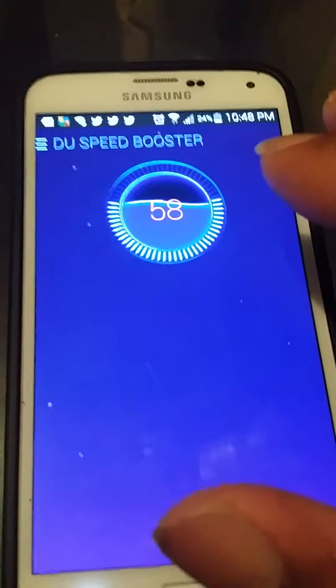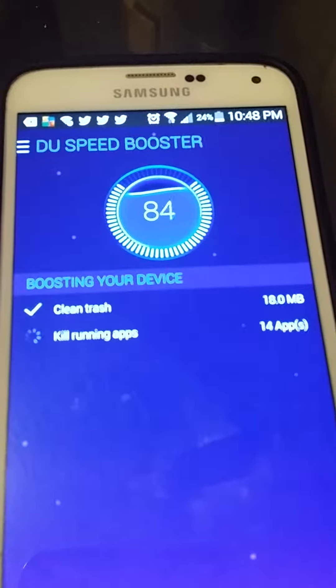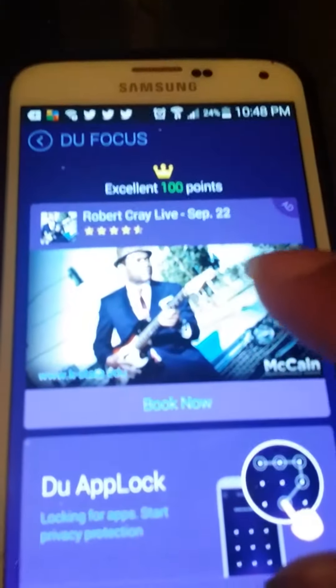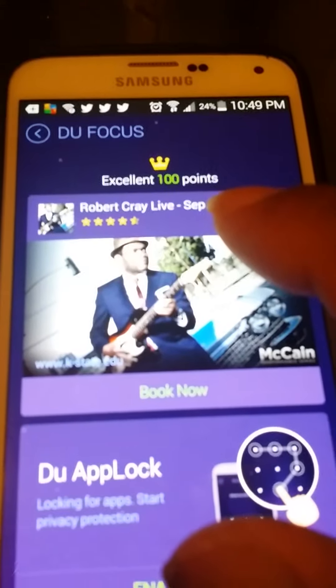Just as you see here, I'm going to touch and boost my phone's capabilities and powers and check out what it does. You can clean the trash, kill running apps, and much more. You can even earn rewards while doing it.